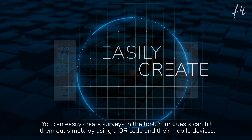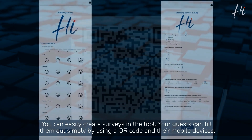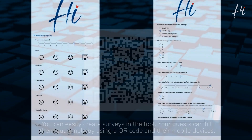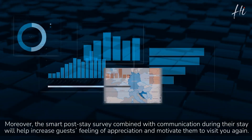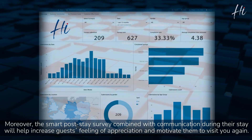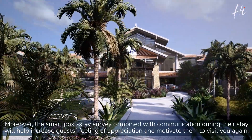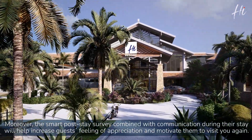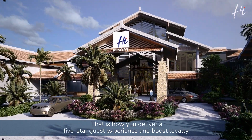You can easily create surveys in the tool. Your guests can fill them out simply by using a QR code and their mobile devices. Moreover, the Smart Post-Stay survey combined with communication during their stay will help increase guests' feeling of appreciation and motivate them to visit you again. That is how you deliver a five-star guest experience and boost loyalty.